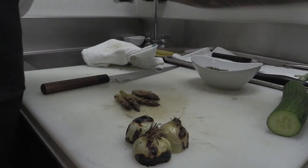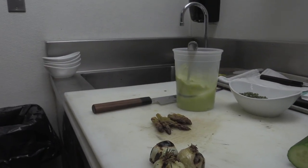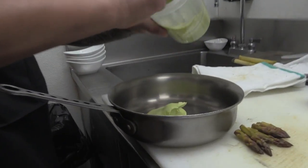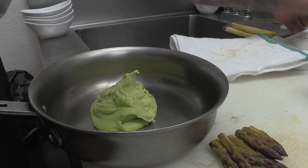We also have a little bit of watercress puree that we're going to add. We're going to get it into a pot right away and heat it up. It's just watercress pureed with a little bit of chicken stock and a touch of milk.